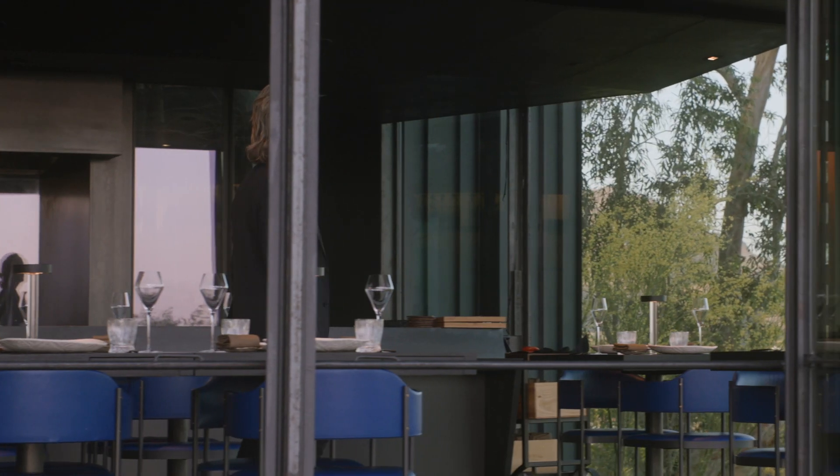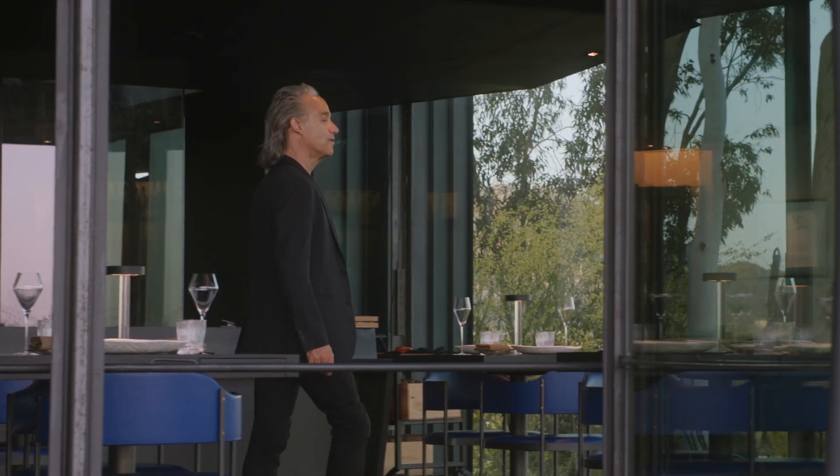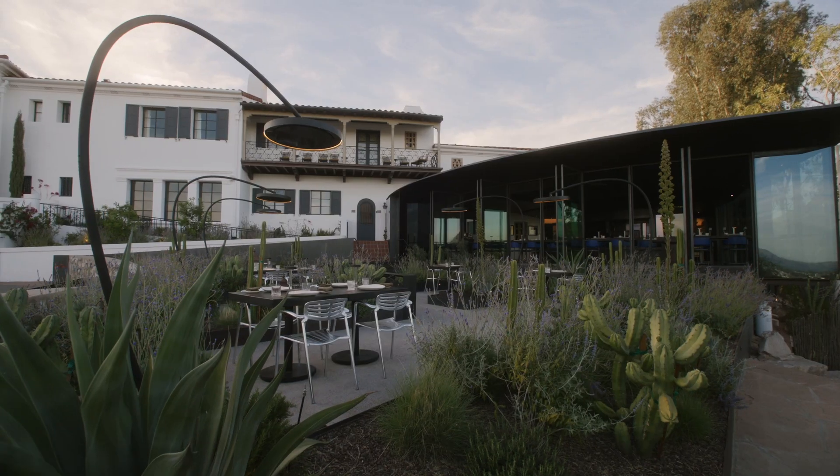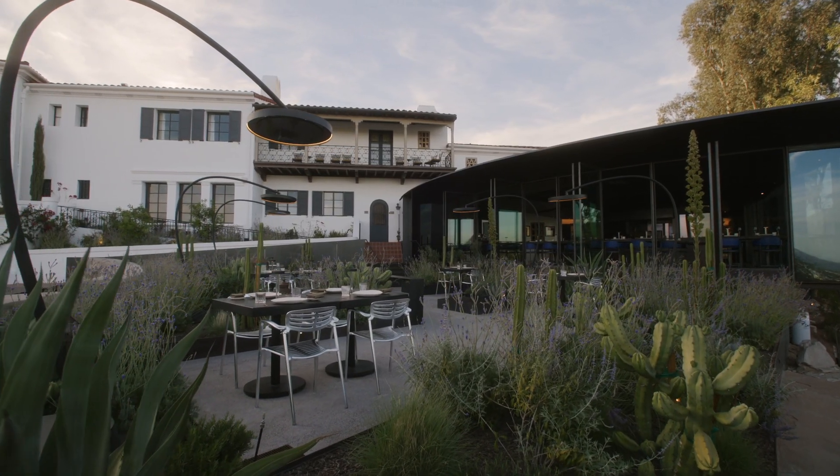We really could not have considered doing this patio if we did not find this new design that Bromac has developed. It really made it a possibility, and if we didn't have it, we might not have been able to do it.